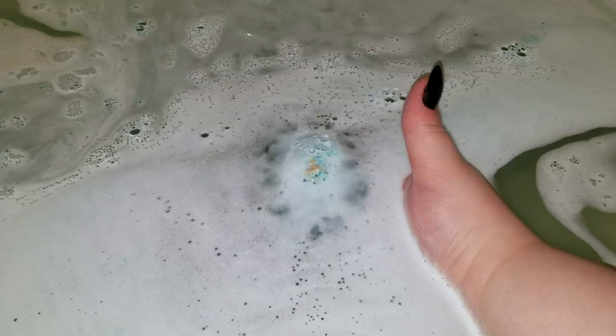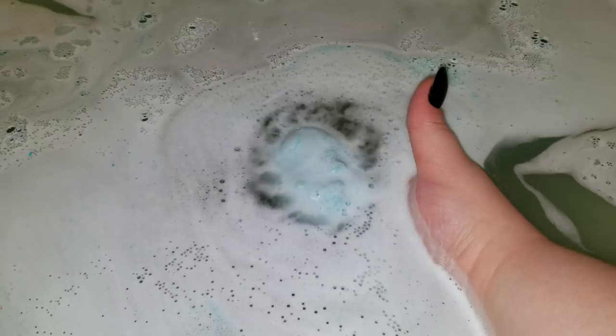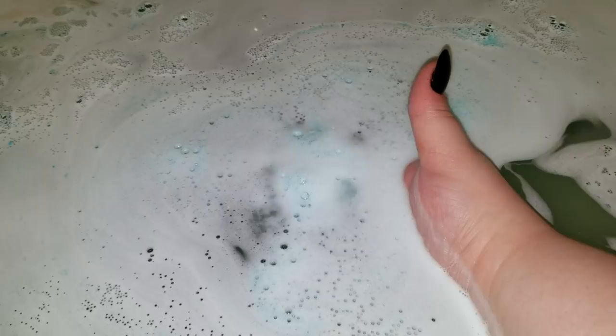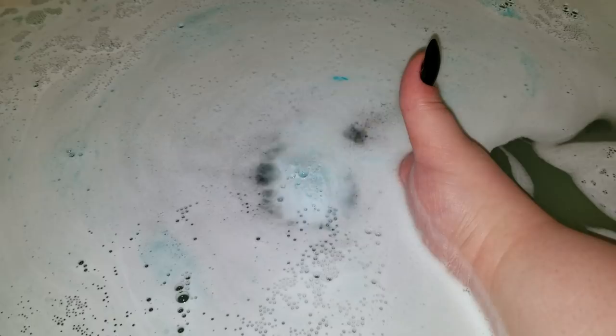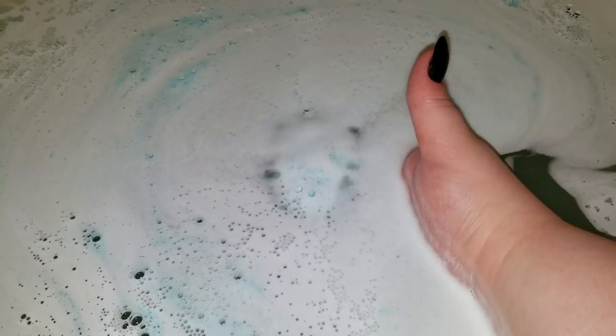So I went ahead and attempted to buy some because I was making a couple of bath bomb Christmas baskets for family — you know, three bath bombs, a block of soap, and two bubble bars in each one. Then we put in little bath goodies: scrubby gloves, exfoliating gloves, loofahs, hairbrushes — just cute little things for family members that you don't really know what to get.